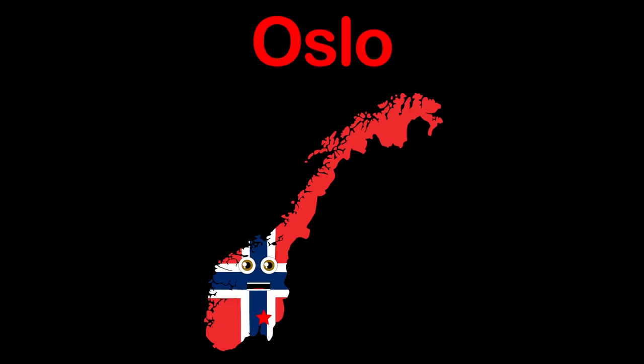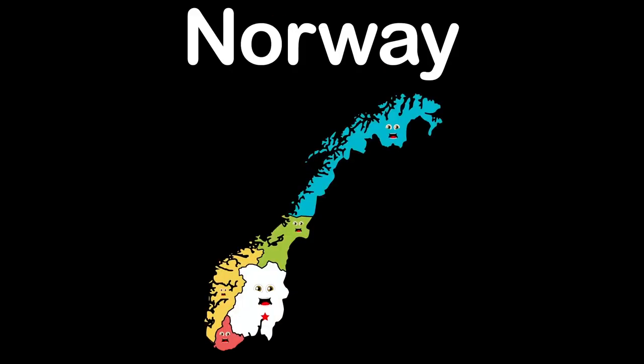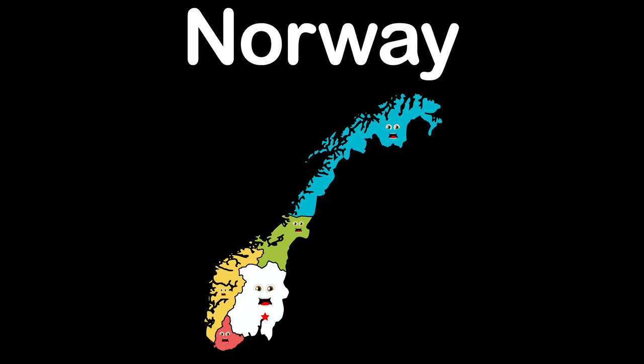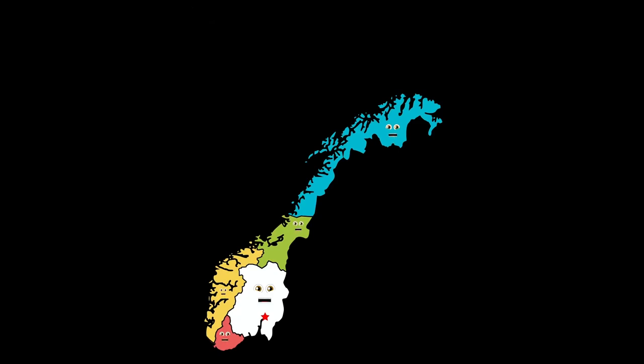My name is Norway, a Northern European country. I am Scandinavia's western part. I have a capital named Oslo. We are the 5 Norwegian Regions with the capital name Oslo, visiting any season. We're in Northern Europe.